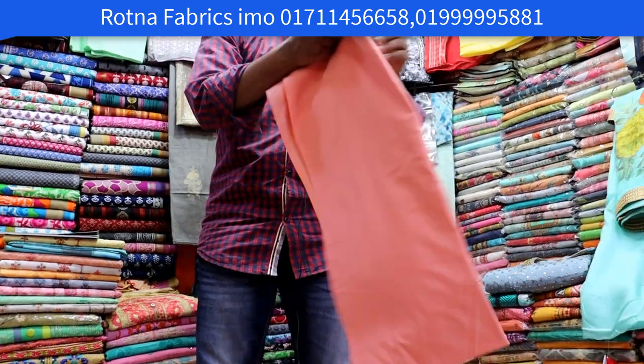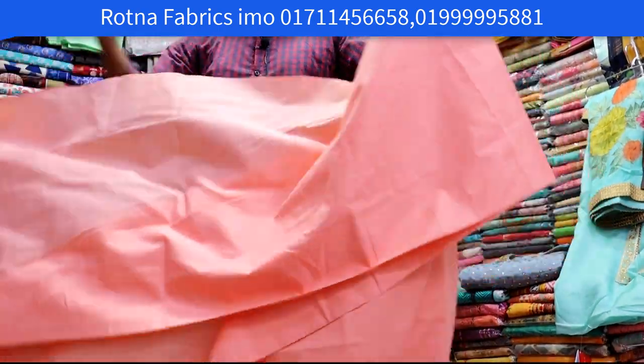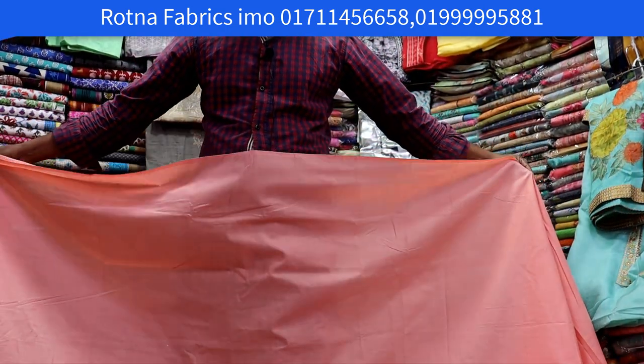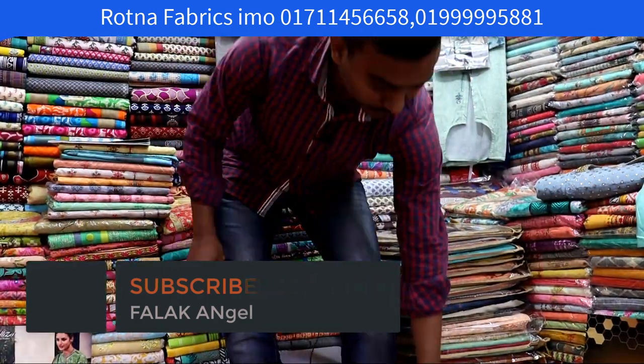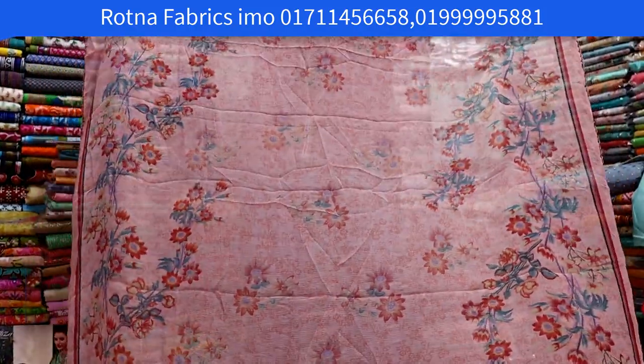The salwar is in cotton, it is matching. It is for the summer season. We have cotton fabrics for good — the best fabrics. You can see pure chiffon and printed fabrics as well.